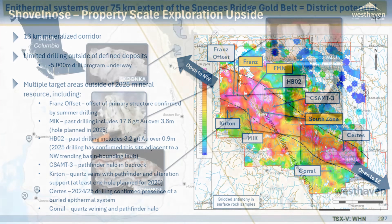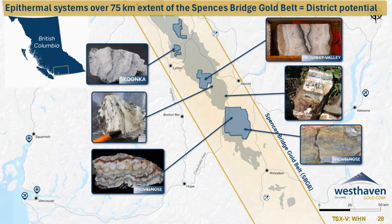We can now take this model and look at the entirety of the Spencer's Bridge Gold Belt. This is a revisit of the map we looked at earlier. The main takeaway is that we see low sulfidation epithermal gold mineralization along at least a 75-kilometer strike extent of this belt on our properties, extending from Skunka all the way down onto Shovelnose and including our PV, or Prospect Valley, property. This is a belt-scale opportunity.